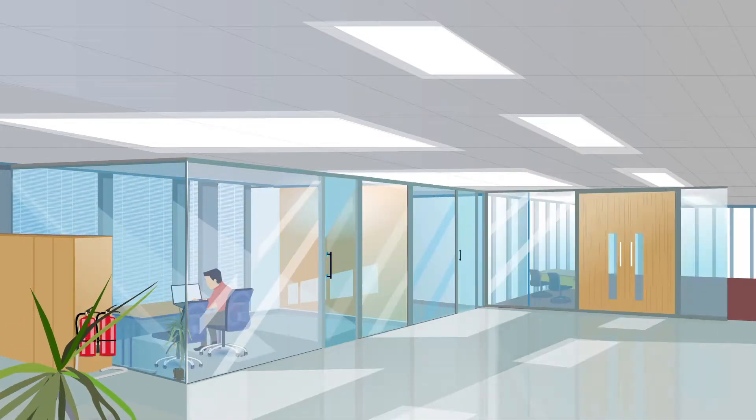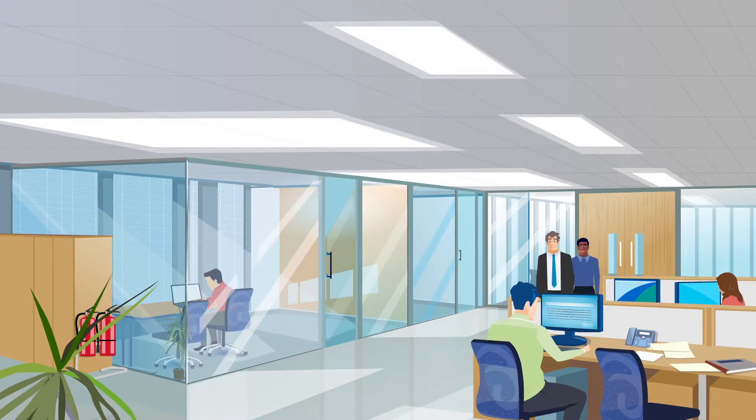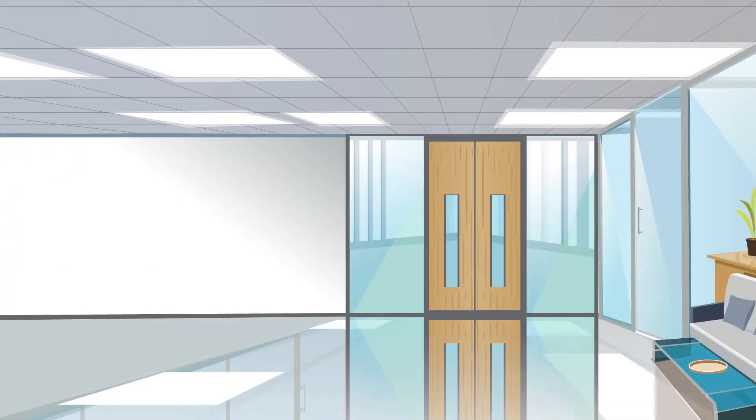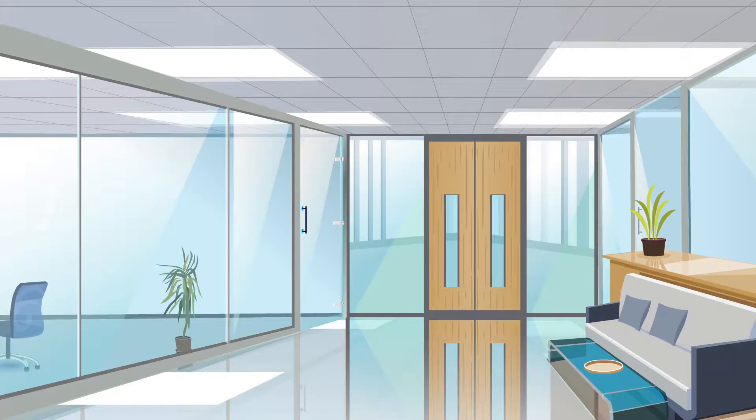Creating a stylish modern office is fundamental to impart a positive environment to your employees and visitors. You need to reflect the effective modern and creative image that makes your company unique.